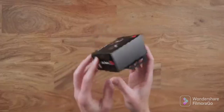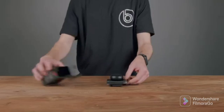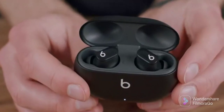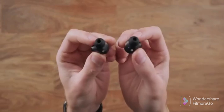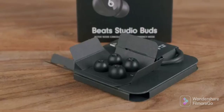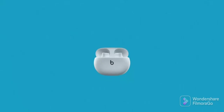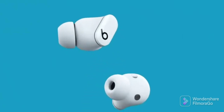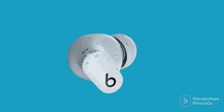Check out the all-new Beats Studio Buds true wireless noise-canceling earphones, designed for premium sound. Soft silicone ear tips in three sizes provide a custom fit and an acoustic seal. With the compact in-ear design, listeners get weightless comfort for all-day use. The earbuds are sweat and water resistant, and they're portable with a slim charging case that fits easily into a pocket or purse.